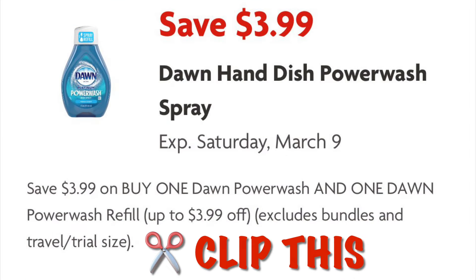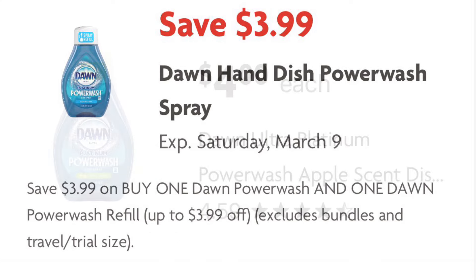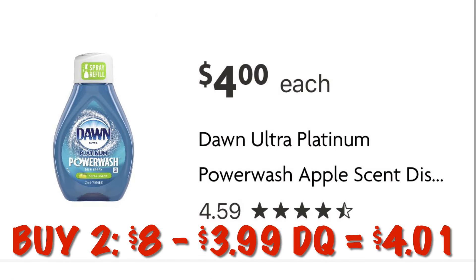Go ahead and clip this $3.99 off of two Dawn Power Wash coupon. Grab two of the refills priced at $4 each — that's $8 total — and after the $3.99 digital we will pay $4.01 for two.